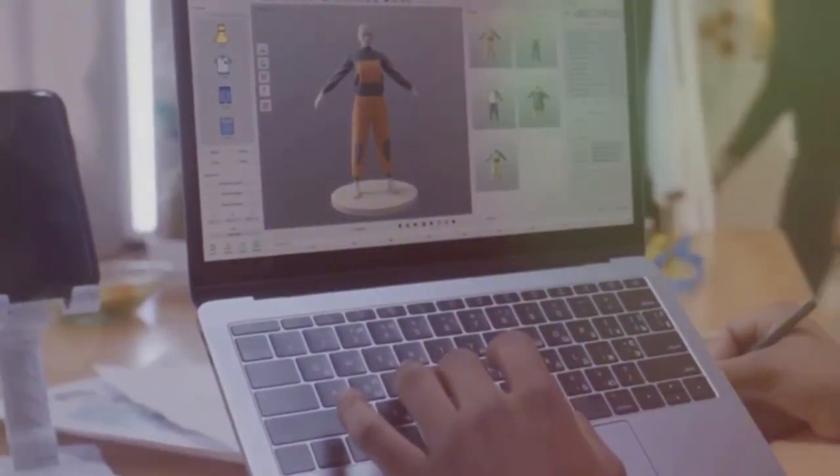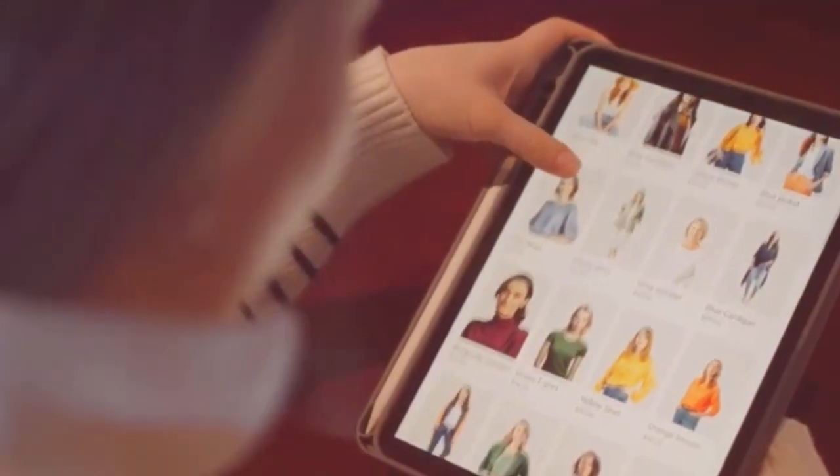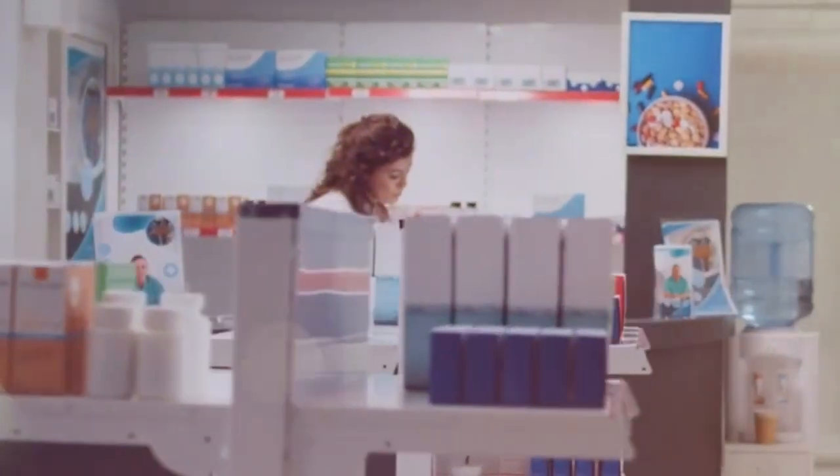Organize your products into collections. Collections are groups of products like summer collection or new arrivals. This helps customers find things and makes your store organized. Think about how customers shop. Make browsing your store enjoyable. A well-organized store is better.